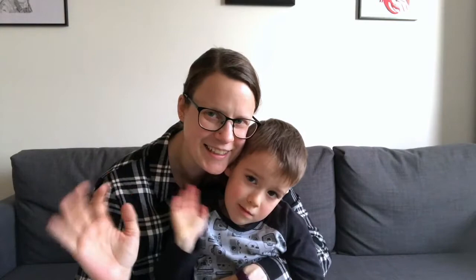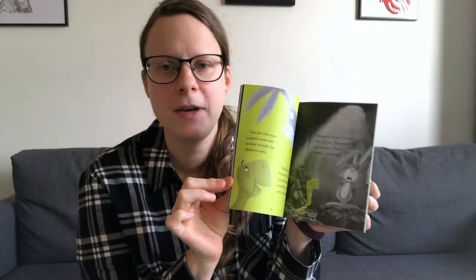First up, we have Rabbit and Bear: The Pest in the Nest. This is from the Rabbit and Bear series that Mr. Fox is a big fan of — he's already got a couple of books and this is the latest one to add to his collection. It's kind of a cross between a picture book and a chapter book, so it's a bit shorter than a chapter book and doesn't actually have chapters — it's one continuous story.